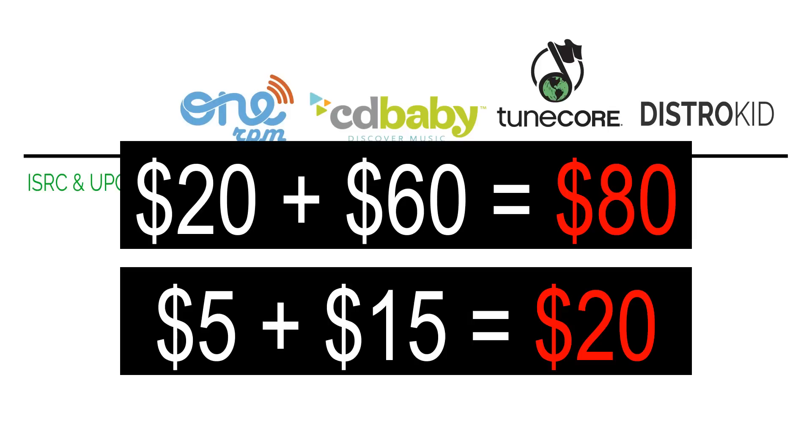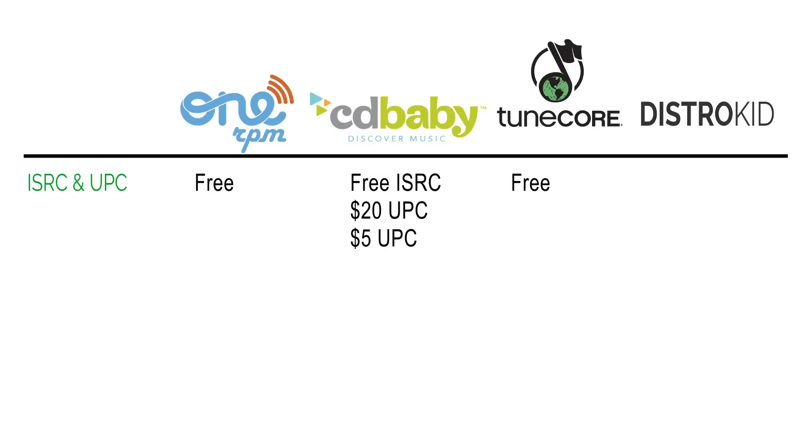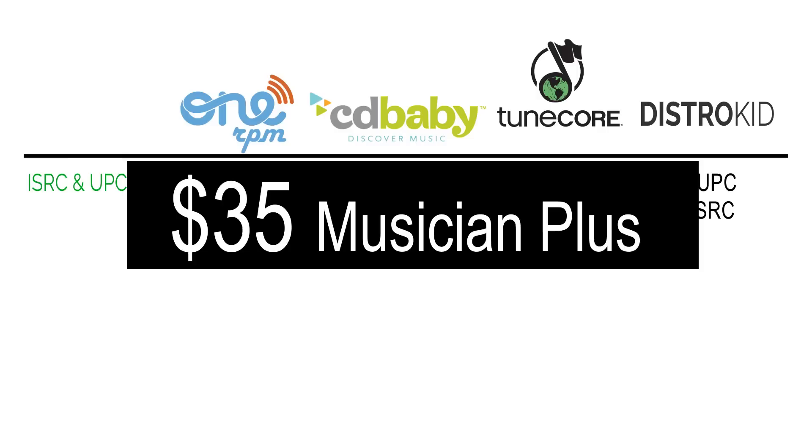TuneCore gives you both the ISRC and UPC code for free. DistroKid gives you the UPC code for free, but to get the ISRC code you have to upgrade to a Musician Plus plan, which is $35 annually instead of $20. So in order to get the ISRC code with DistroKid, you have to pay $35 per year.